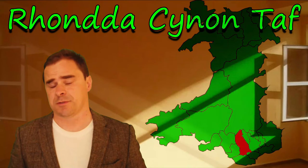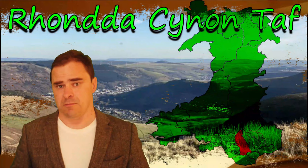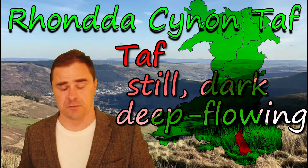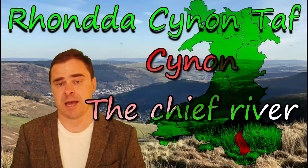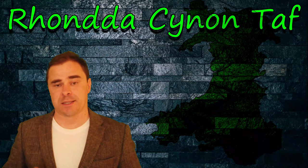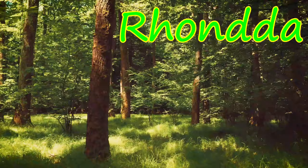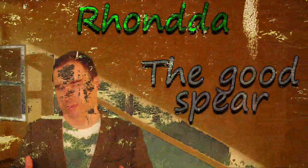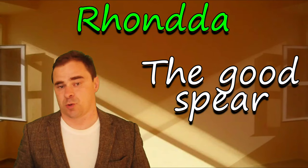Rhondda Cynon Taf is composed of three different elements — it's a county which has compressed different authorities together in a municipal sense. Taf is the river Taf; Cynon is the valley Cynon where the river Cynon is, and Cynon has the same origin as Conway in the north — the chief river in that valley. Rhondda, however, is a bit different: it literally means the good spear, and this may be tied to a myth of a shining mythical spear held by a chieftain locally, but that myth has been pretty much lost. We just know that Rhondda means the good spear.